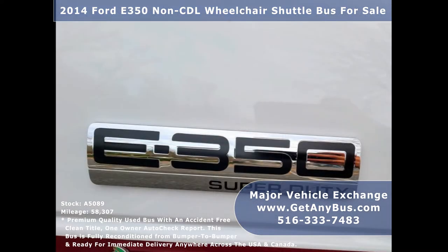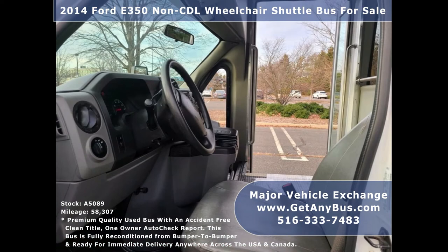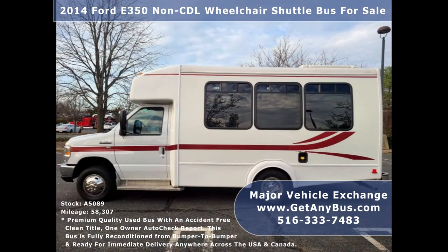It can accommodate up to 10 passengers plus driver and up to 4 wheelchair positions. Major Vehicle Exchange has over 45 reconditioned minibuses, shuttle buses, and paratransit wheelchair vans for sale and ready for delivery anywhere across the USA.